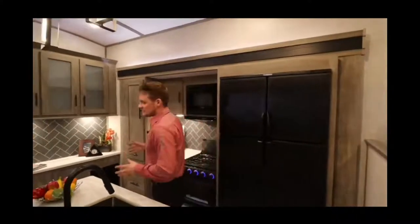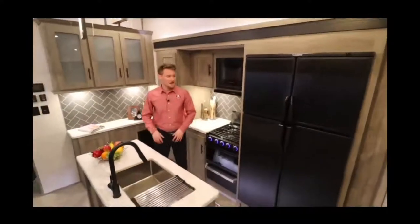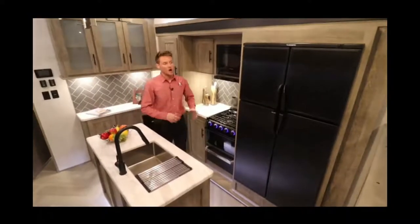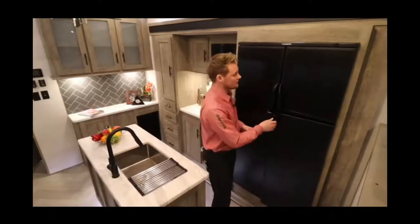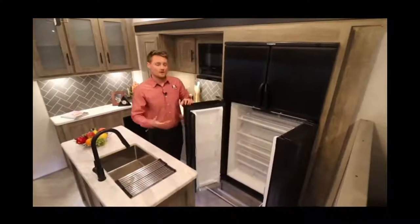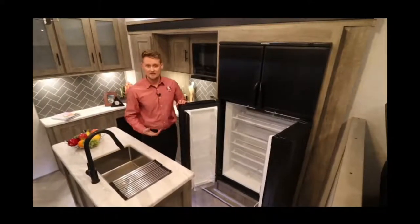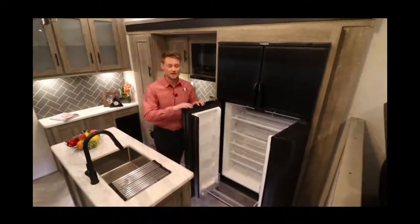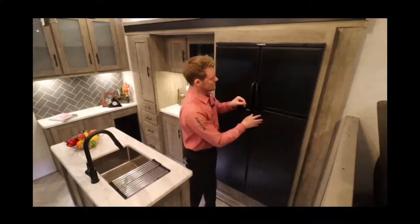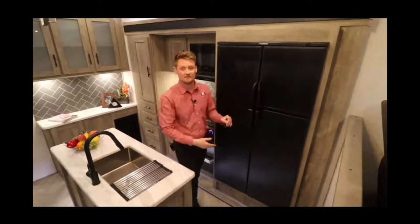Once you come inside, you'll notice a beautiful kitchen with a nice big island and a big dual fridge. This is a 12 cubic foot gas and electric fridge — one of the really nice things about gas and electric is if you're dry camping you can still run this off propane, or if you're at the campsite with power you can easily hook it up to power. Lots of storage space in there too, almost like the fridge you might have at home.